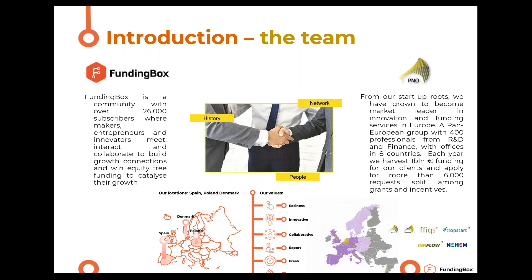Today we come with P&O with us. They are good partners we've known for many years — one of the biggest consultancy and innovation organizations in Europe with over 400 people. They have startup roots and have become a market leader in innovation and funding services in Europe, present in eight countries, harvesting around 1 billion in funding for their clients each year.